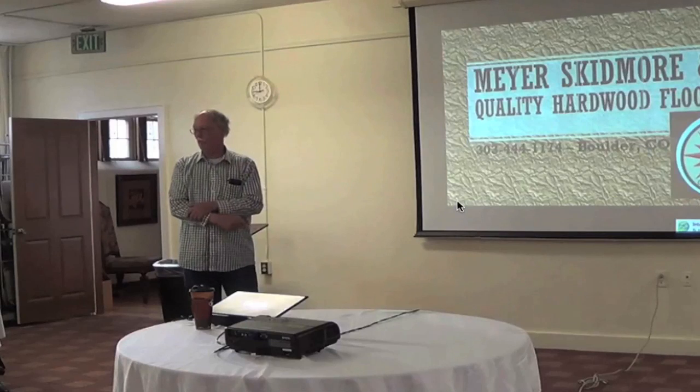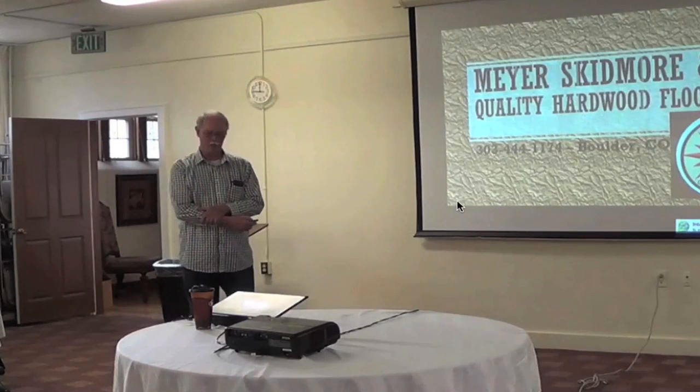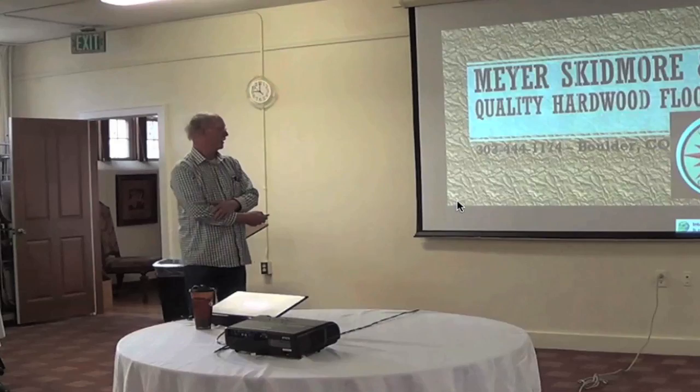I'm kind of winging it a little bit. My office manager put this together with some stuff while I was goofing off in Moab, but I'm not doing this off the cuff or anything, so it's pretty good. She did a good job.